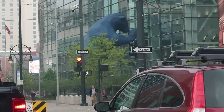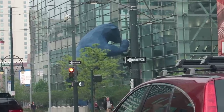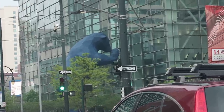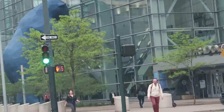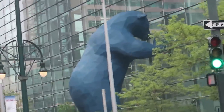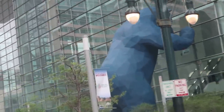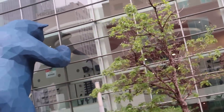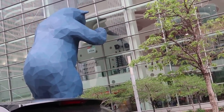There's a bear peeking in this window! Look at the bear — it's so cute! Hello, Mr. Bear! I like your bear butt!